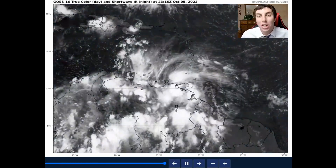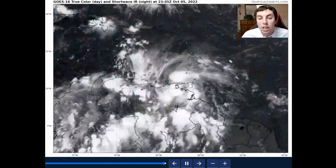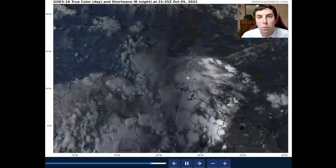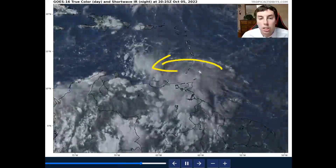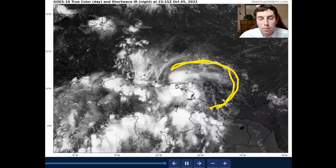Taking a look at our latest true color satellite imagery on Invest 91L in the southern Windward Islands, we can see that the system still remains somewhat disorganized — and I'm not talking about deep convection, but rather the lack of tropical storm force or tropical depression storm force winds surrounding the entire system. The system is not closed just yet. We have very strong easterly winds over the central and southern Windward Islands with a huge arcing band, indicating that deep convection has basically imploded — it collapsed — and we're seeing a lot of that outflow boundary.